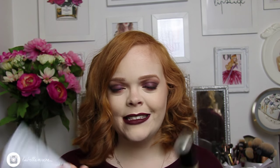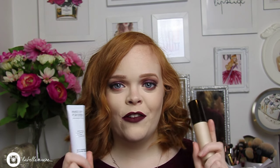Starting with base products, I've been absolutely obsessed with two primers. The first is the Becca Backlight Priming Filter and the second is the Makeup Forever Step 1 Skin Equalizer in Hydrating. My skin is super dry from being sick and from the weather changing, so I love mixing them — maybe a pump of one and a half squeeze of the other. It leaves your face feeling quenched and happy, and makeup applies beautifully over it.